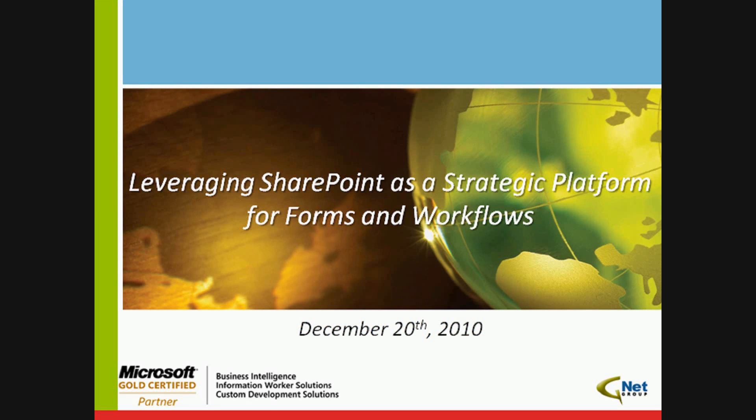Ladies and gentlemen, thank you for coming to today's GNET presentation entitled Leveraging SharePoint as a Strategic Platform for Forms and Workflows. Without further delay, I'm pleased to hand the floor over to Anand Pandya from GNET Group. Anand, you have the floor.